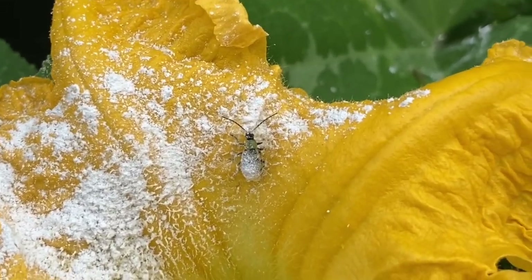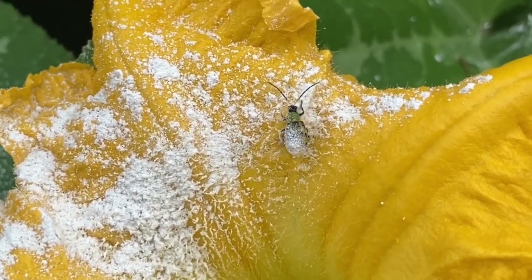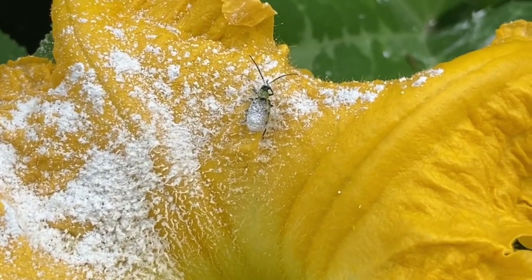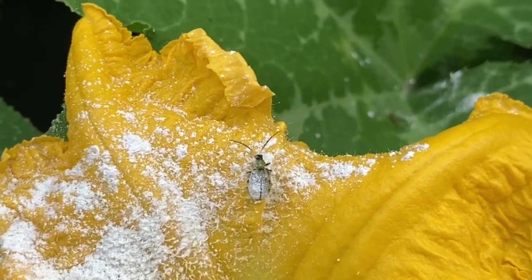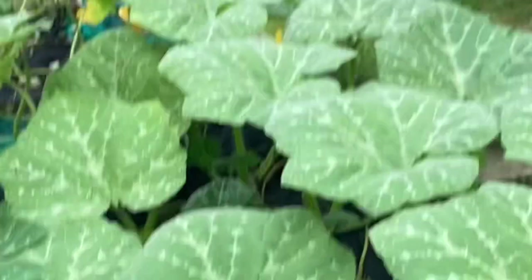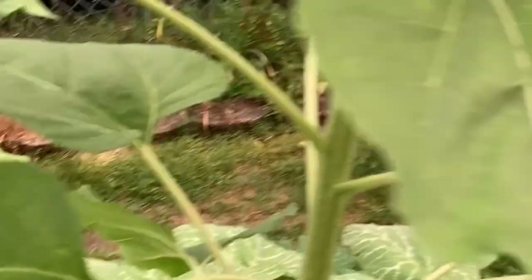Does Sevin dust actually kill cucumber beetles? This one has got it on it and it's crawling right through it, but so far it's going still. It's even flying with it on it. It went over here somewhere — you don't know if it killed it or not. It's supposed to be a contact killer.